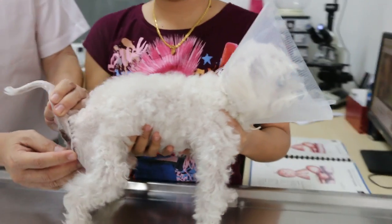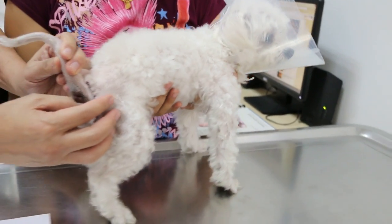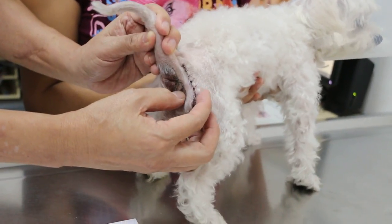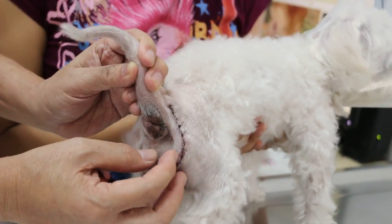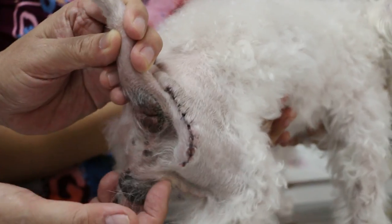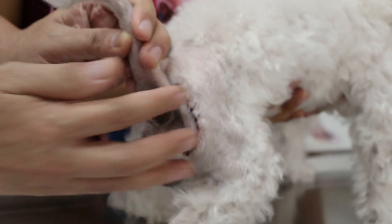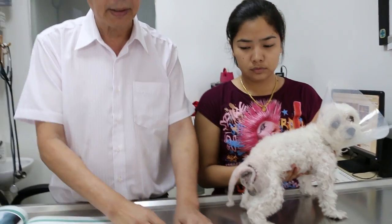There's a big defect in the muscle, so the intestines, fat, and bladder or prostate in a male dog will come out, making it very big. Now there are two types of perineal hernias.